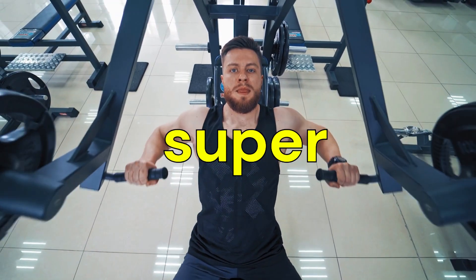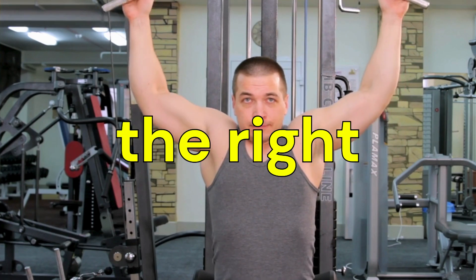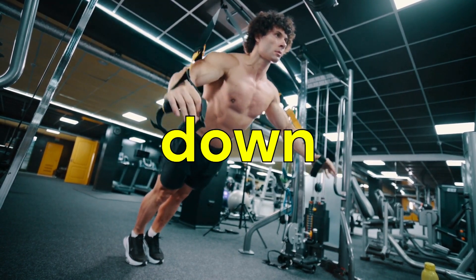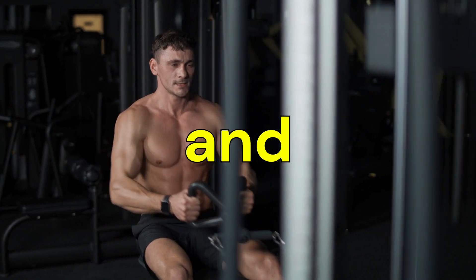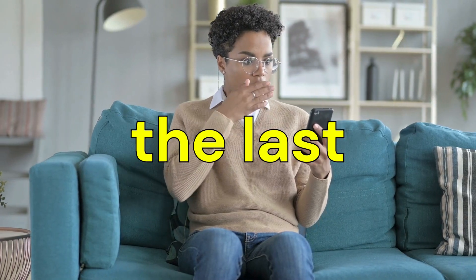What if I told you that getting super muscular is less about doing endless reps and more about choosing the right exercises? In this video, we're going to break down the best exercises to pack on serious muscle mass. Each exercise is backed by science and real-world results, so stick around till the end because the last exercise might just surprise you.